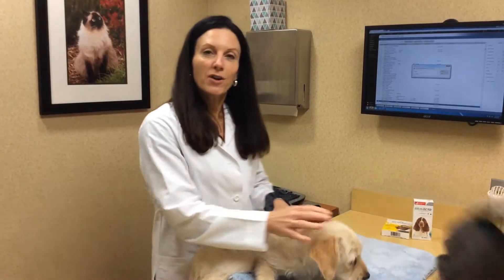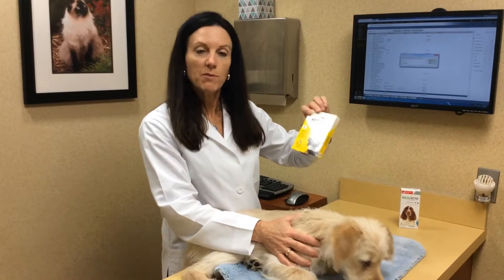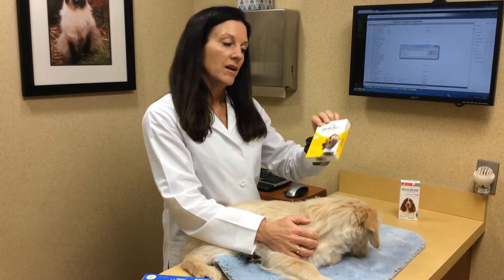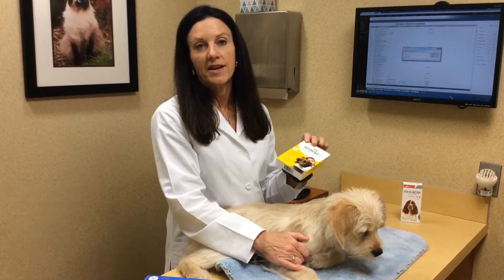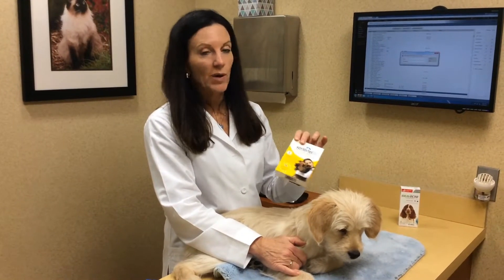For dogs, what we recommend is a product called Sentinel. Sentinel is a once-a-month chewable, super easy to use. It works by preventing flea eggs from ever hatching — so again, a flea jumps on your dog, it lays 30 to 50 eggs a day, and when they're on Sentinel, the eggs never hatch. In addition, it also kills roundworm and hookworm.